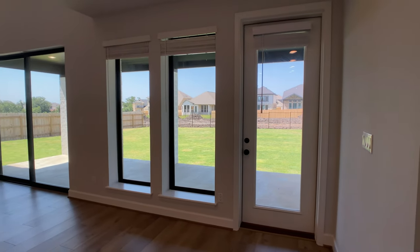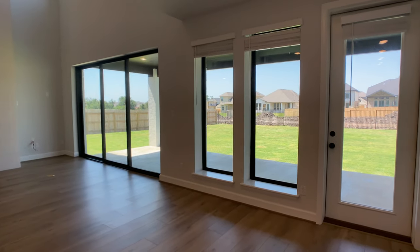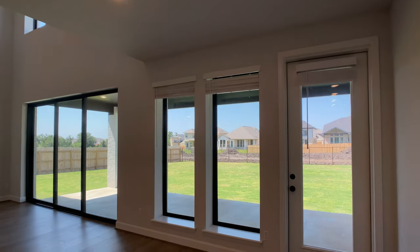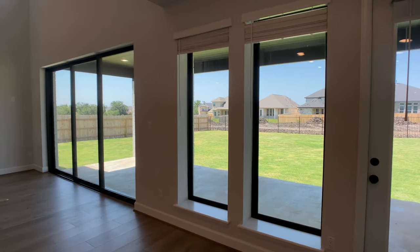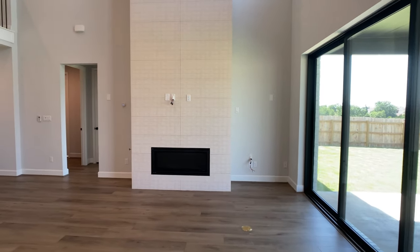Moving on to the breakfast nook area — I love the windows that they have in here, which really opens up the space. For the patio door, it was swinging in, and we asked Perry Homes if they could swing it out. It just gives you a little bit more space in that breakfast nook area, and we were happy when Perry said yes to that.